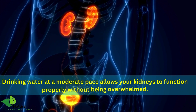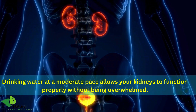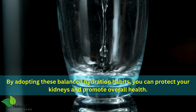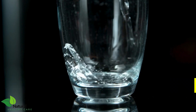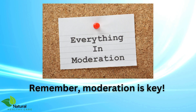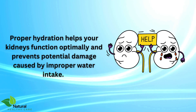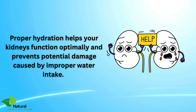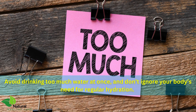Drinking water at a moderate pace allows your kidneys to function properly without being overwhelmed. By adopting these balanced hydration habits, you can protect your kidneys and promote overall health. Remember, moderation is key. Proper hydration helps your kidneys function optimally and prevents potential damage caused by improper water intake. Avoid drinking too much water at once and don't ignore your body's need for regular hydration.